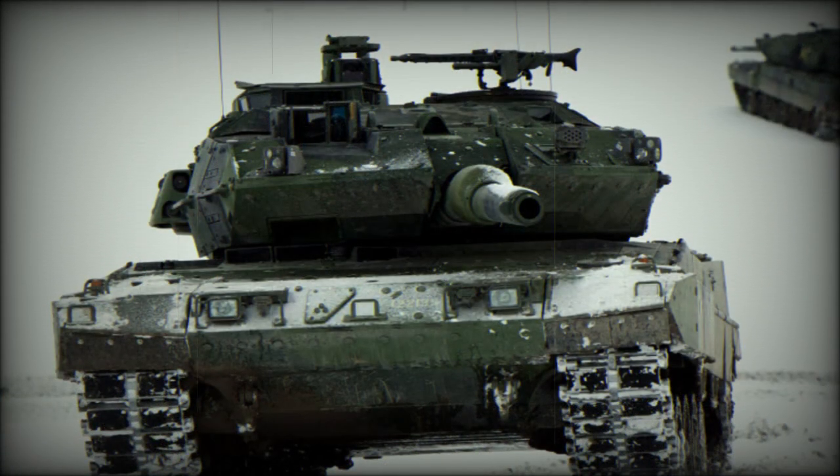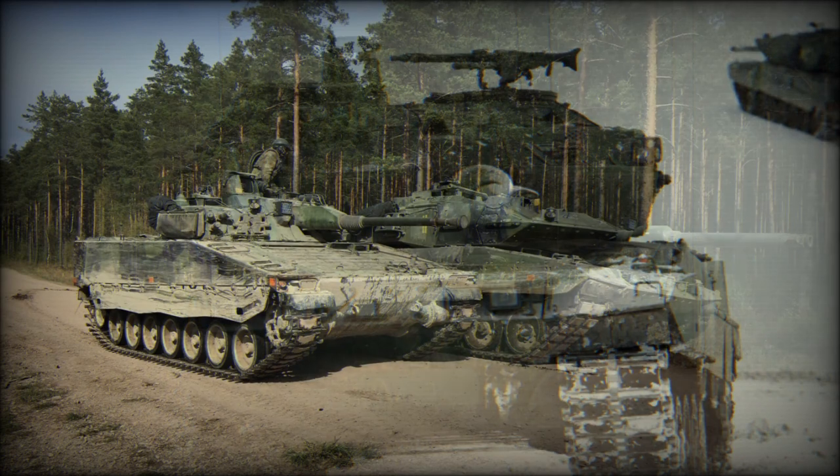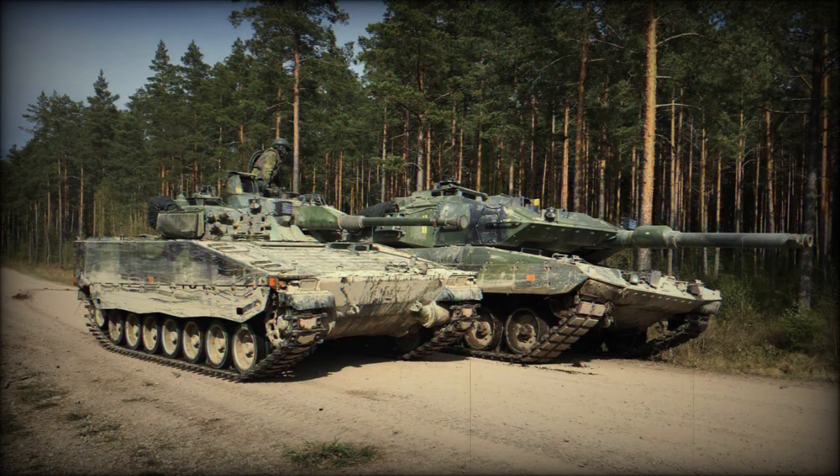After strenuous testing, the Swedes selected the German Leopard 2 as the winner, the tank showcasing the needed battlefield capabilities required by the Swedish Army while coming in at cost when compared to the other participants.